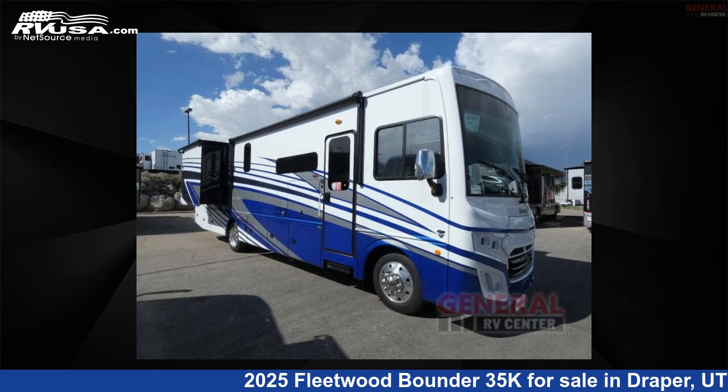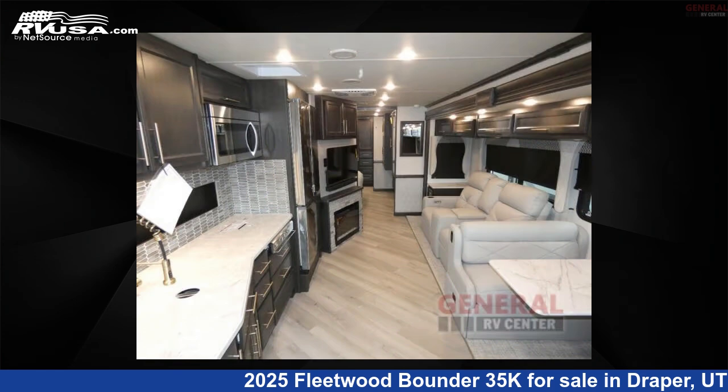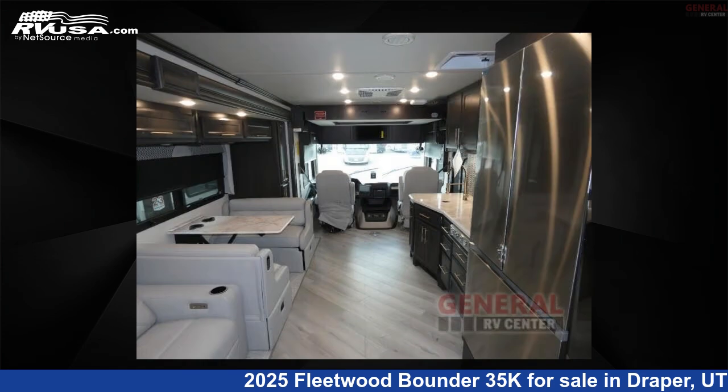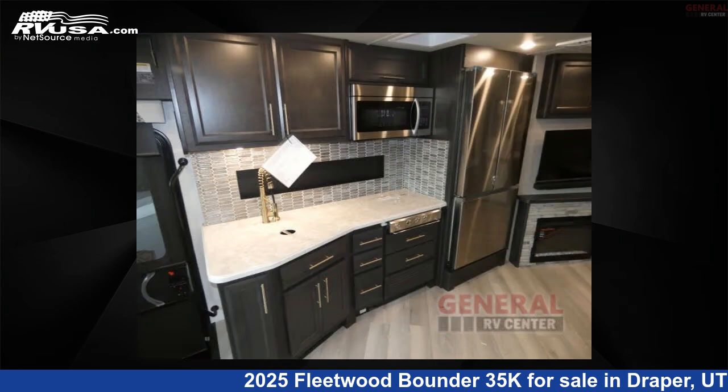This 2025 Fleetwood Bounder 35K is a Class A RV. It is located in Draper, Utah, 84020 and is offered for sale by General RV Center. Click the link in the video description to visit RVUSA.com and see more photos as well as the current price.